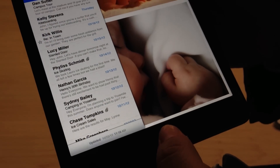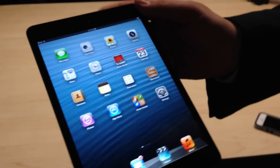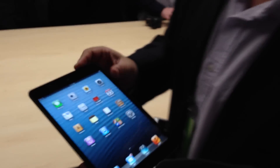You can definitely tell the difference in terms of the aspect ratio here. It's more like a sheet of paper as opposed to a 16:9 display you see on a lot of other competing tablets. You can also get LTE, which costs more. These will be available starting November 2nd.